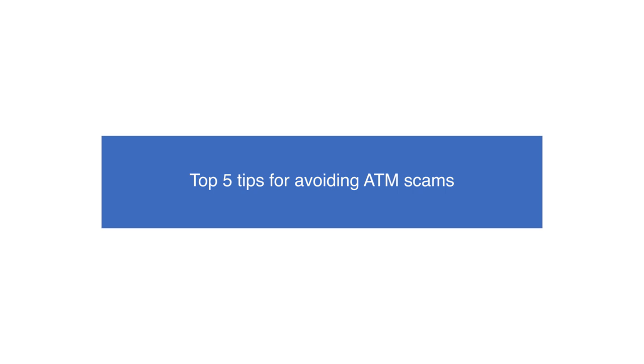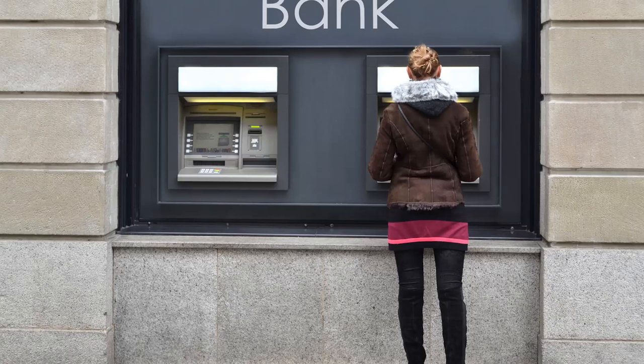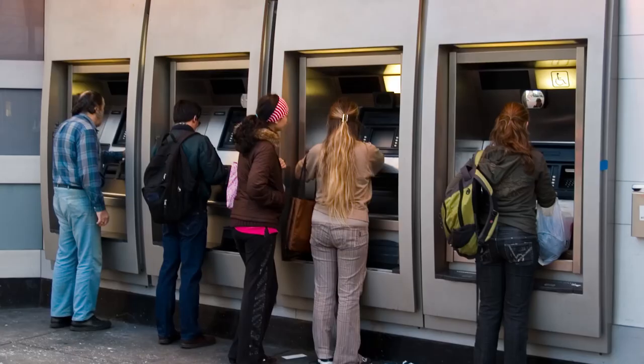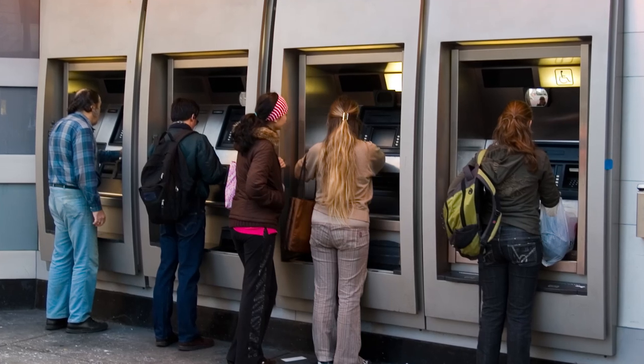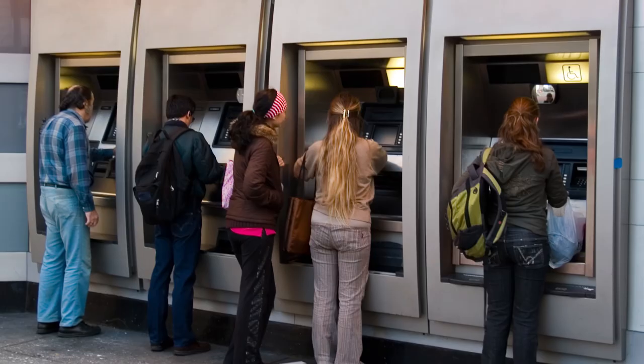Top 5 Tips for Avoiding ATM Scams. When attempting to take cash out of an ATM, it's important to be mindful of thieves looking to get hold of your money. ATM scams can come in many different forms, so keep your guard up by remembering these top 5 tips.